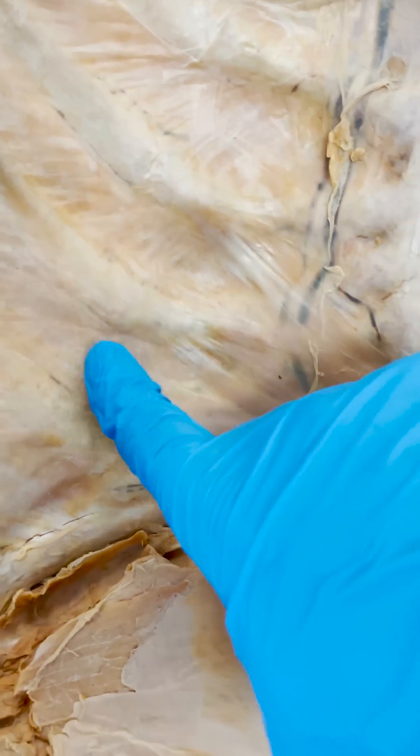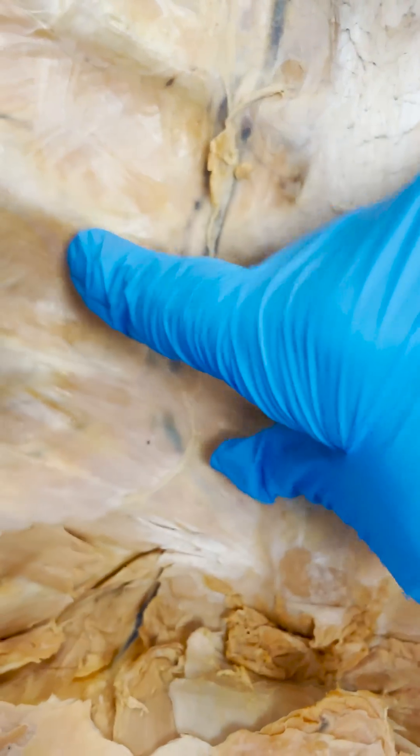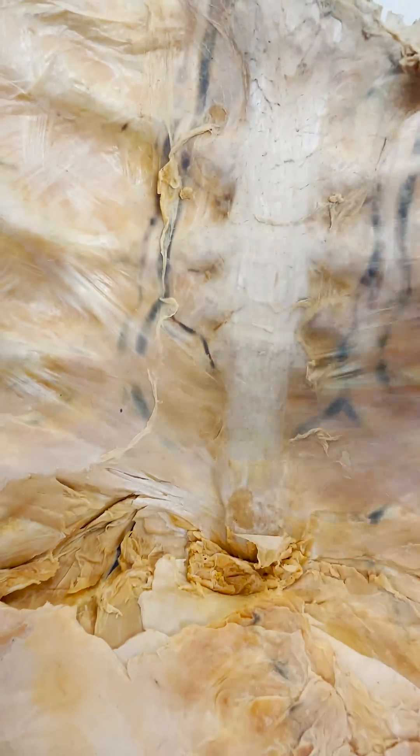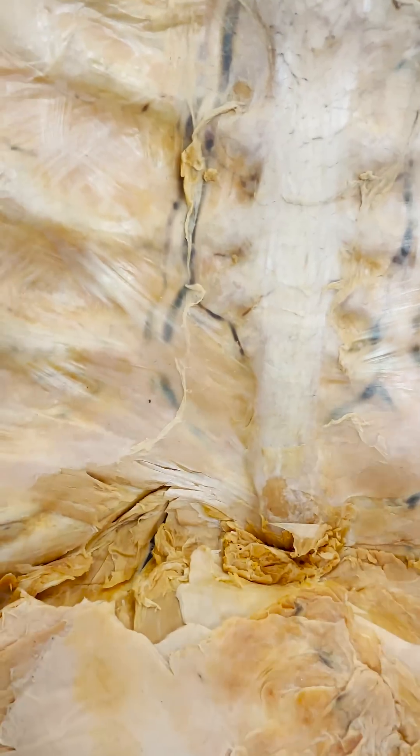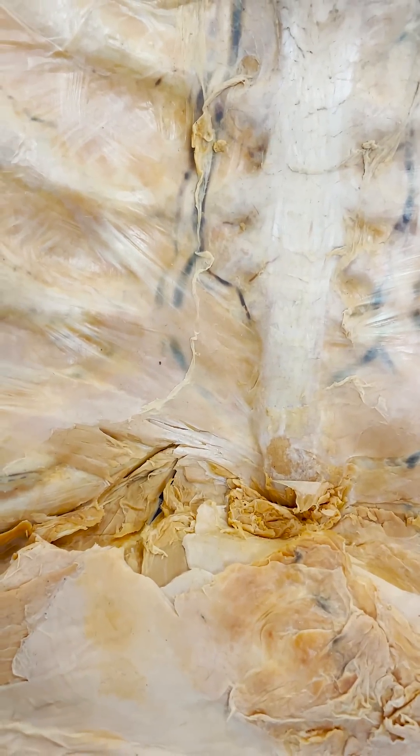All of these muscles help stabilize the ribcage, but these transversus thoracis muscles — yes they traverse across, but they also slightly go up so they can pull downward. So they actually will depress the ribs. Next time you take a deep breath, appreciate those little transversus thoracis muscles helping to pull your ribcage downward.